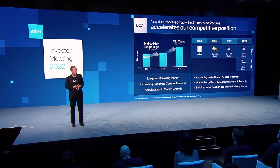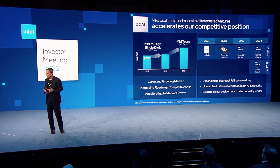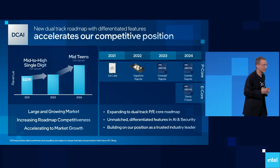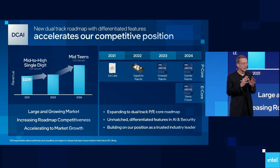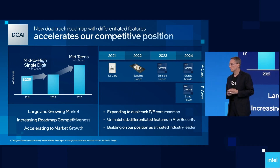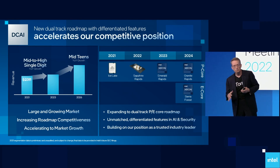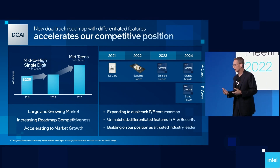Next up, maybe the most important for many of your eyeballs, is data center and AI. This business for us is our core Xeon server with Havana and FPGA. Record unit volumes in 2021. In fact, in December, in one month, we shipped more server products than our nearest competitor did for the whole year. The scale of what we do is simply dramatic. We remain the supplier of choice for the data center and the cloud providers. The market remains robust, driven by enterprise refresh and the continued growth of cloud.